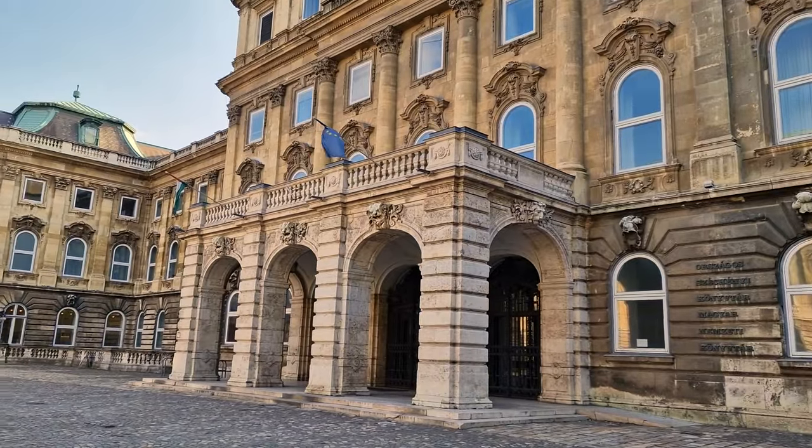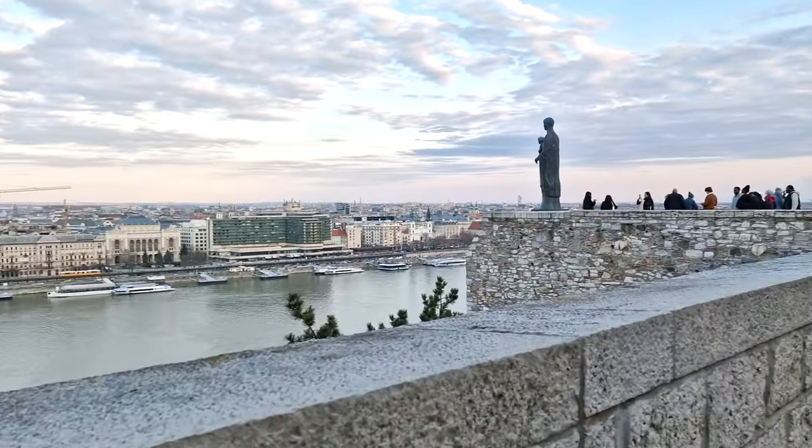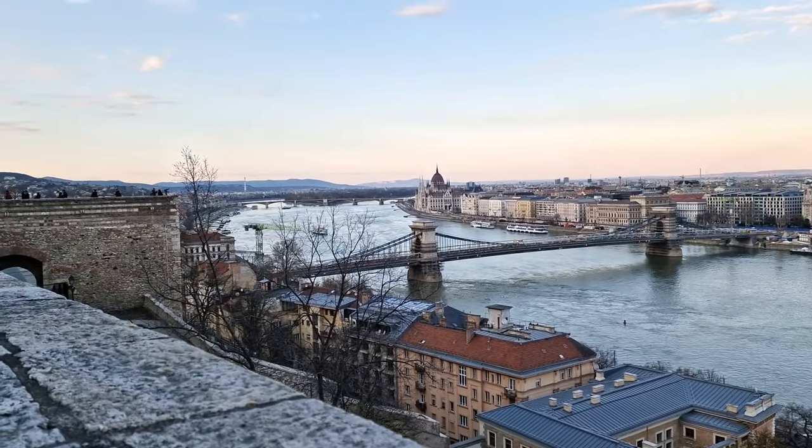The Fisherman's Bastion and St. Matthias Church are part of the Buda Castle Complex, completed in 1769. It offers great views over the city and the River Danube, and today houses the Budapest History Museum and the Hungarian National Gallery — you should definitely check these out.